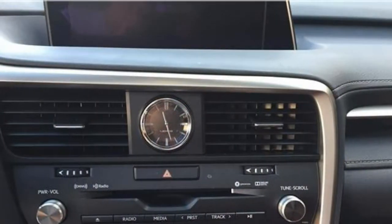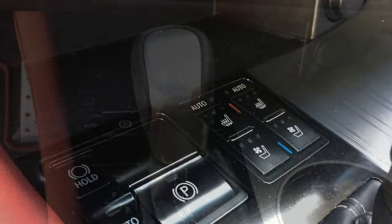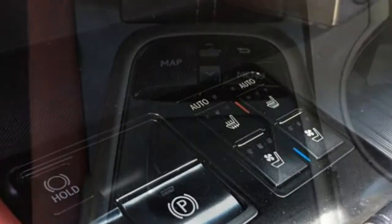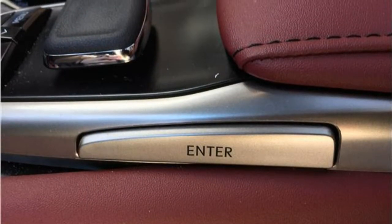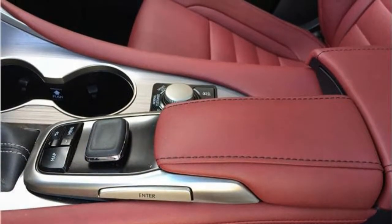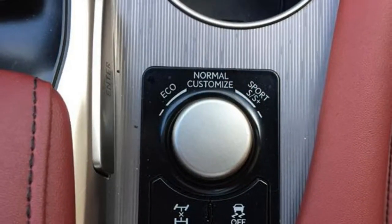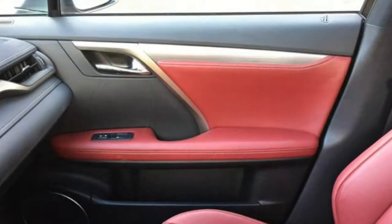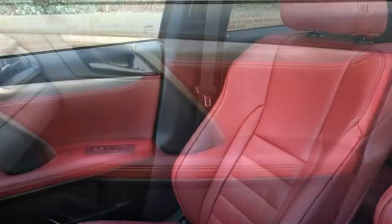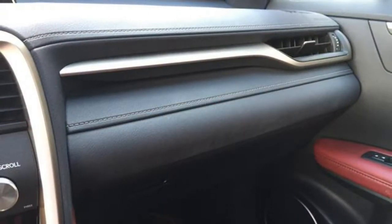Optional features include a panoramic glass moonroof, a 12-speaker stereo system, a 15-speaker Mark Levinson surround sound system, navigation, a 12.3-inch display screen, the Enform app suite, the remote touch infotainment controller, a 120-volt outlet, a rear-seat DVD entertainment system, parking sensors, a surround-view camera, blind-spot monitoring, rear cross-traffic alert, a head-up display, and automatic braking. The RX's display screen features sharp, crisp graphics, but the optional remote touch controller is hard to use while driving and requires some time to learn.